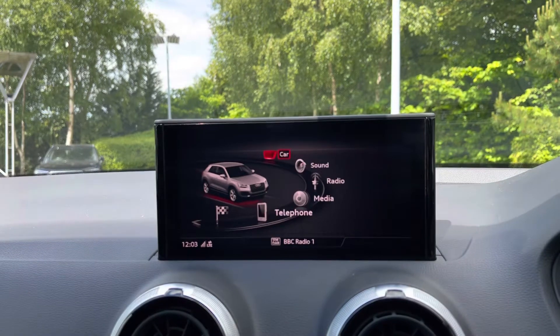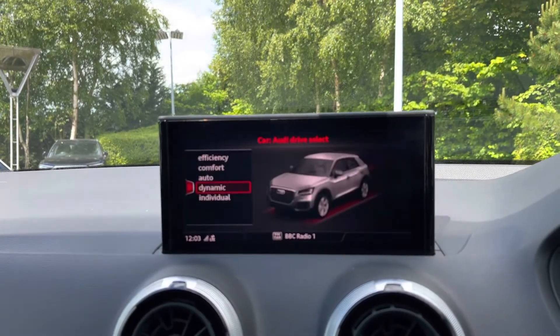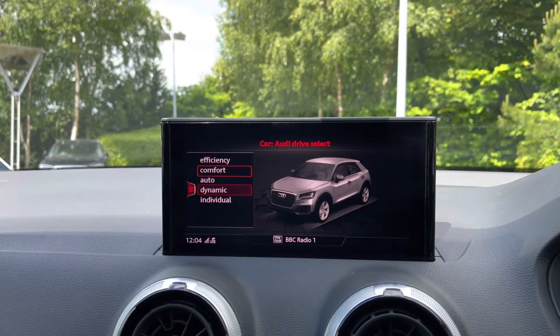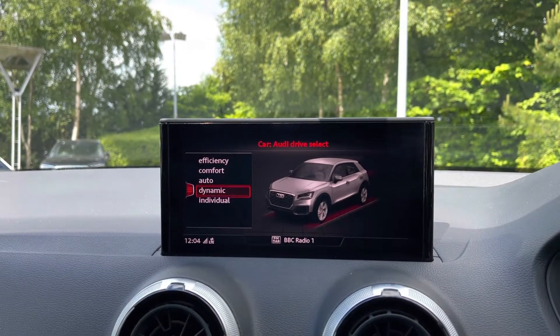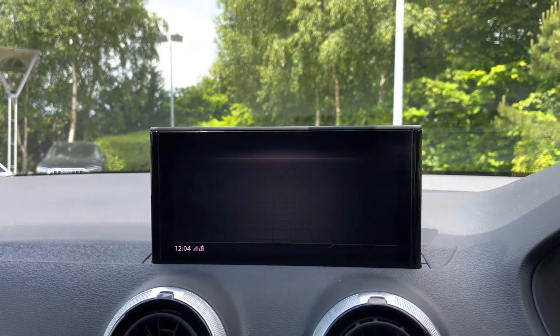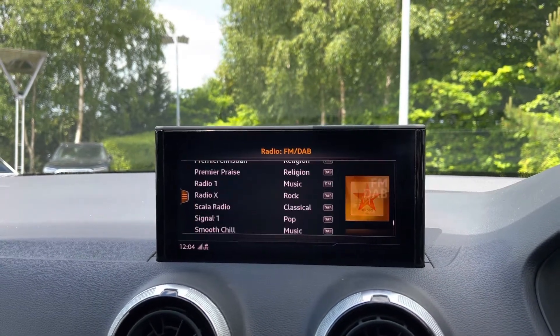Back at the centre of the car's dash, we can access the Audi Drive Select System, which comes with efficient, comfort, auto, dynamic, and individual driving styles to choose from. This Audi Q2 also comes with the built-in DAB and FM radio system, with a great choice of radio stations to choose from.